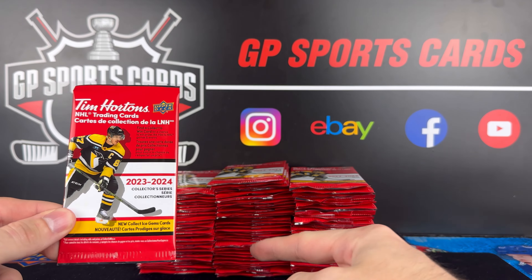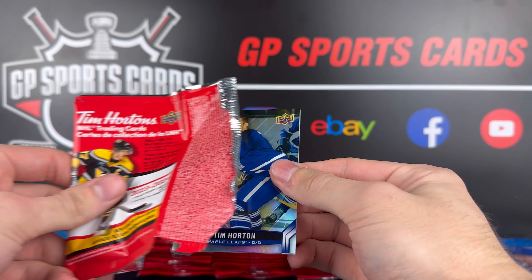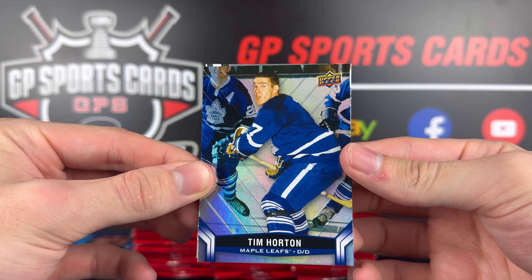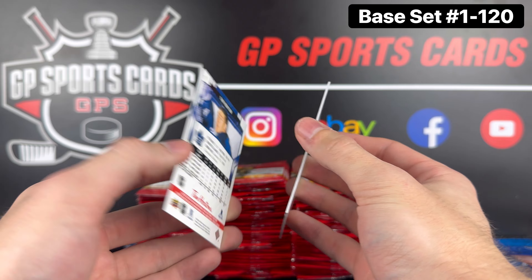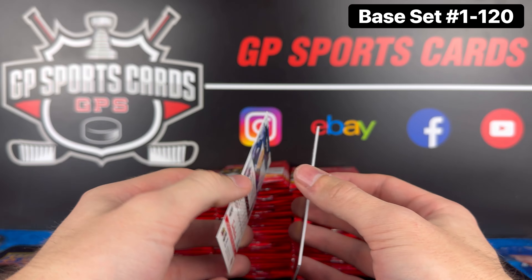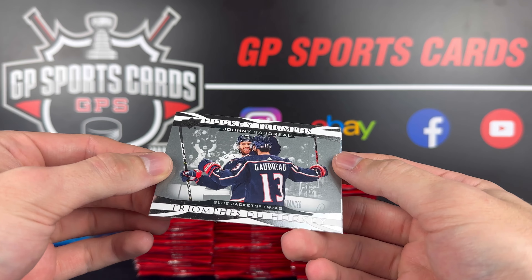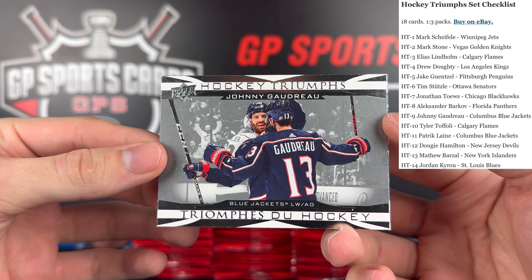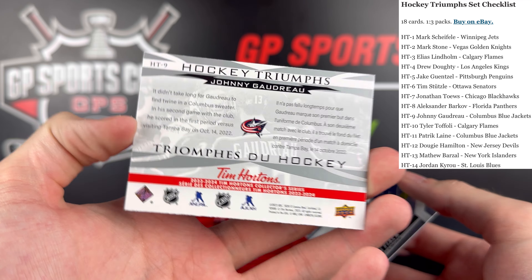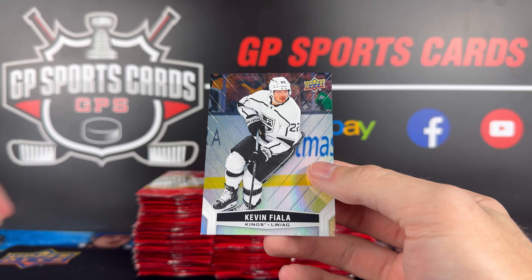Alright, here we go — we got all of our 100 packs in the background. Going one by one starting off with our first pack. Oh, look at that — Tim Horton to start us off. Here's our base design for 23-24, the standard Tim Hortons design, and that is card number one, Tim Horton. What a start on the base. Our first insert is going to be Johnny Gaudreau in the Columbus uniform — Hockey Triumphs — that is the most common new insert this year, one in three packs. And our base behind it is Kevin Fiala.